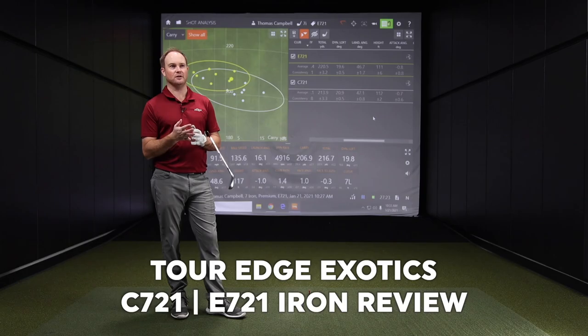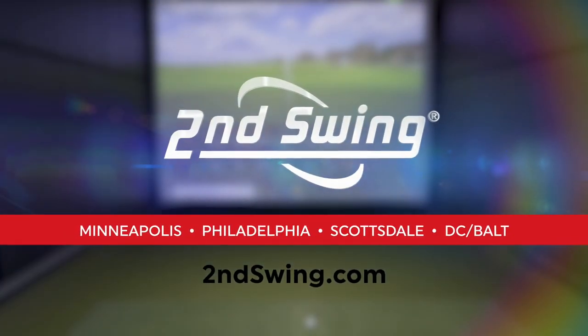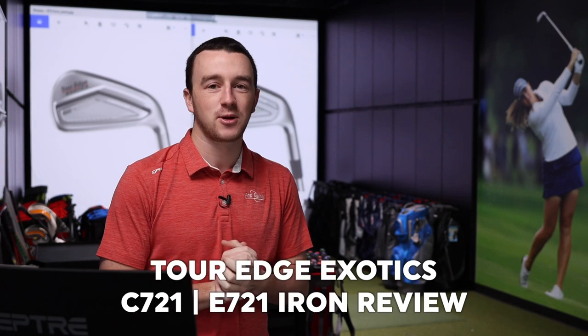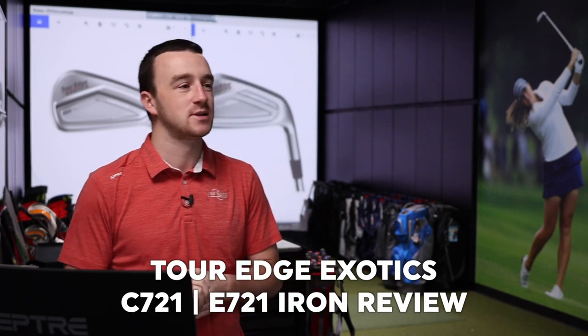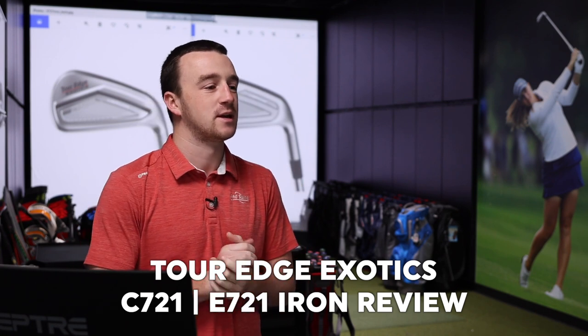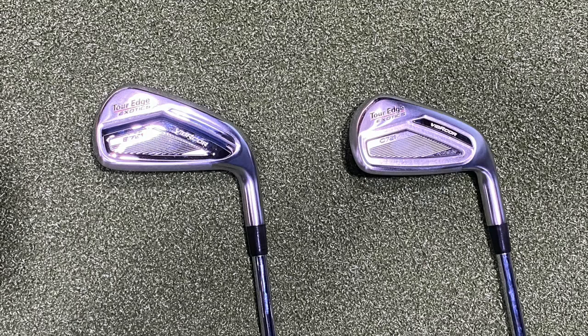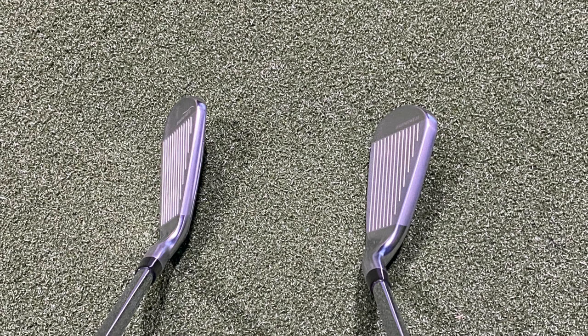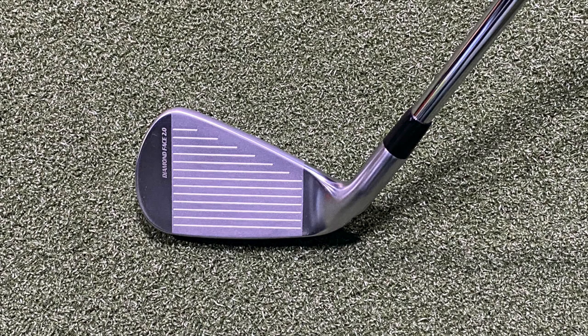It's forgiving — extremely forgiving and extremely easy to hit. Hey there golfers, I'm Drew Mahold with 2nd Swing Golf, joined by Thomas Campbell, a master club fitter here at 2nd Swing Minnetonka. We've got two new irons for 2021 to test out today from Tour Edge: the Exotics C721 and the Exotics E721. Tour Edge has been putting together some really good stuff over the years, so I'd expect nothing less with these two iron models.